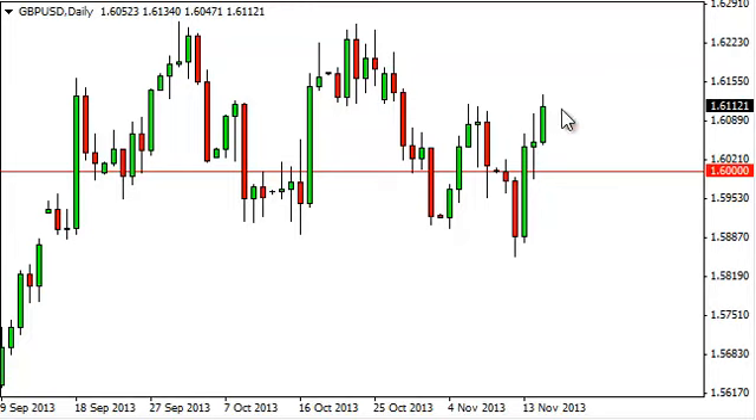We do like this pair. We think we eventually go to the 1.63 handle, and above there if we can break above, we really could take off to the 1.65 handle.